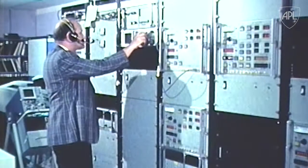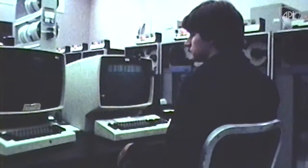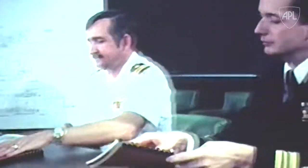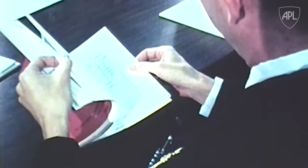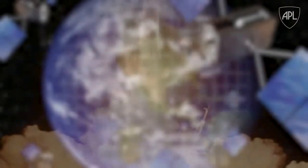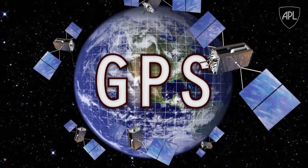And through meticulous testing, simulation, and analysis, APL provided the confidence the nation required for the success of the Trident missile program. The Navy quickly adopted SAT-TRAC's technology and methodology, accelerating the creation and launch of the initial GPS satellite constellation to align with the need for Trident missile testing.